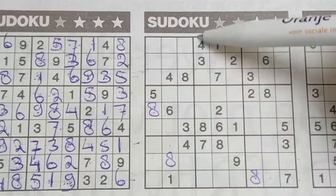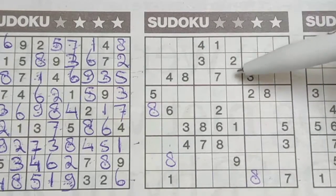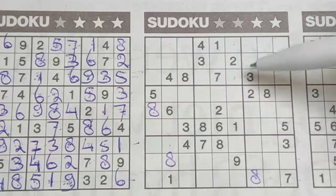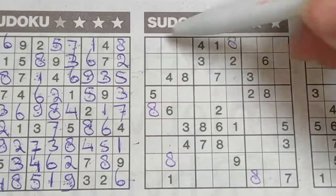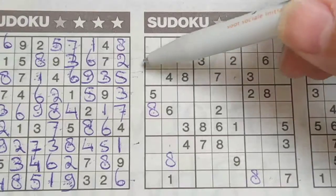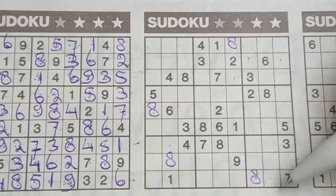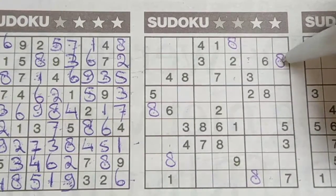Eight in this column, eight in the middle column, so in the column next, the only two places for the eight are here or there. But I see an eight, no eight there — eight should be here. Eight in the first row, eight in the third row, so in the row between, the only two places for the eight are here or there. But I see an eight, no eight there — eight should be here.